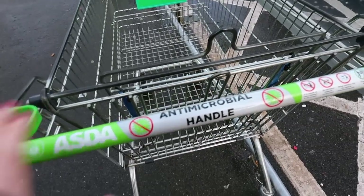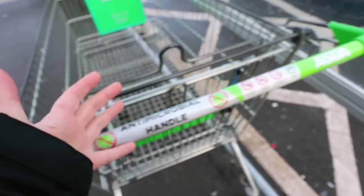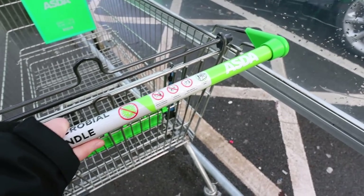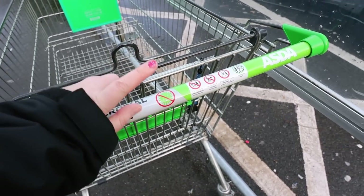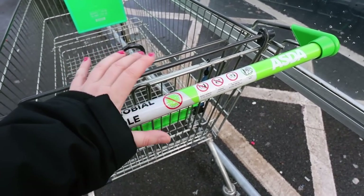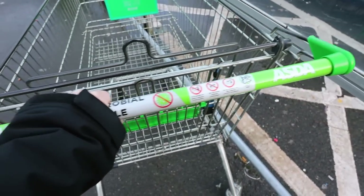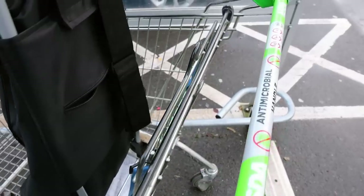Here we are. In the vlog before last, I was remarking that the trolleys had coins and they were stuck together, and I don't think all Asdas did. Loads of people very helpfully said in the comments that they know loads of Asdas that don't have coins, and in fact some people said they'd never known them to have coins. But this one doesn't. These ones haven't got a handy hook for putting your shopping trolley on, but luckily I had a cunning plan.